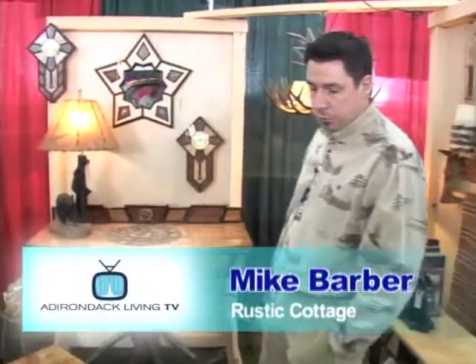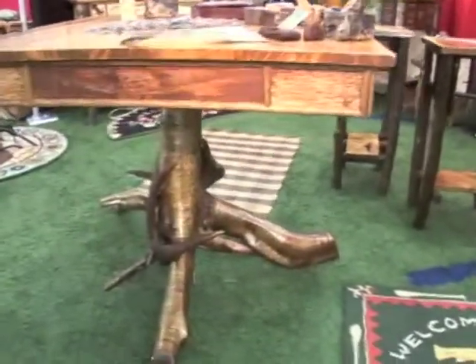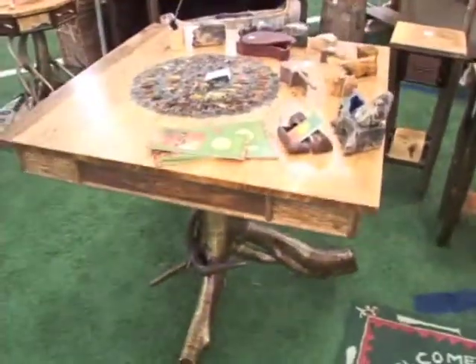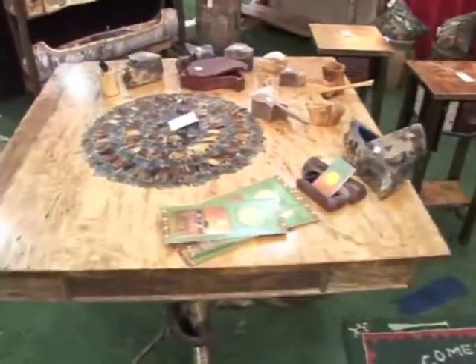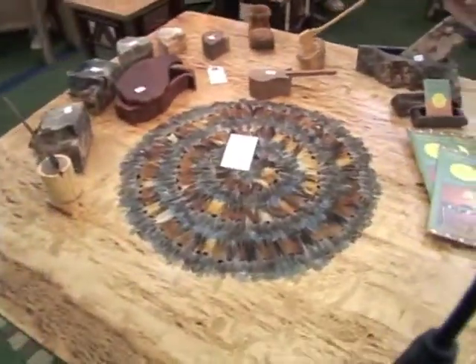This first artist is a really interesting guy. His name's Mike Barber, and he and his wife Colleen have a business called the Rustic Cottage. They're downstate, and they're very new to the whole rustic furniture business. I want you to meet Mike and hear what he's got in store for you.